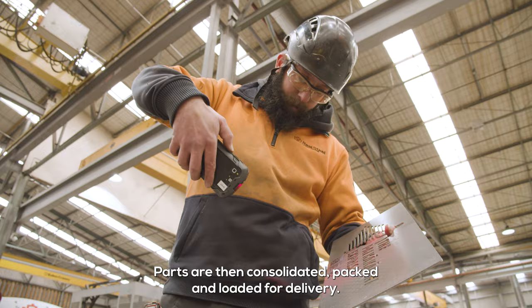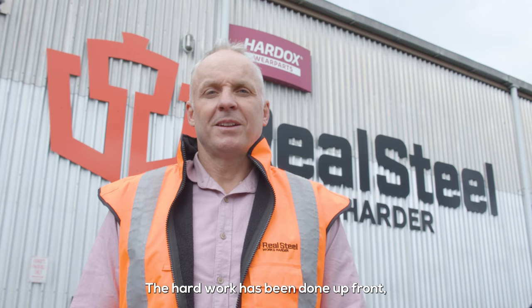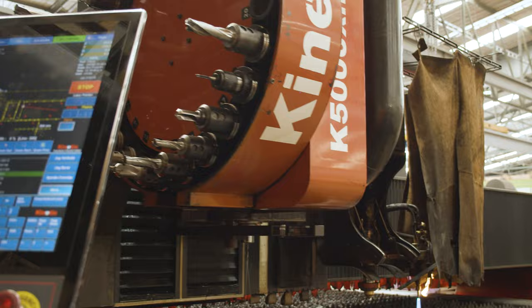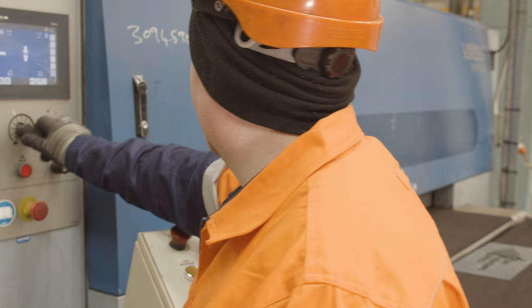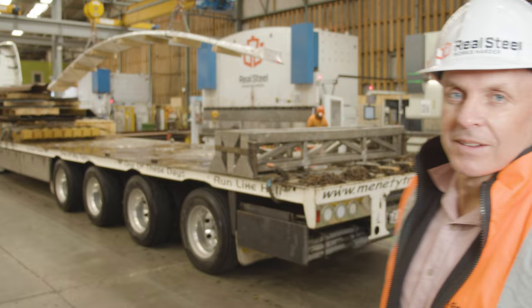Parts are then consolidated, packed and loaded for delivery. The hard work's been done up front. It's time for the flyers to dot down under the post and for you to convert. If you're buying steel profiles, you need to be in business with Real Steel.